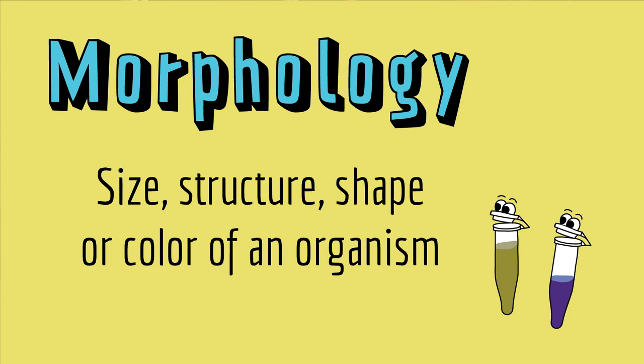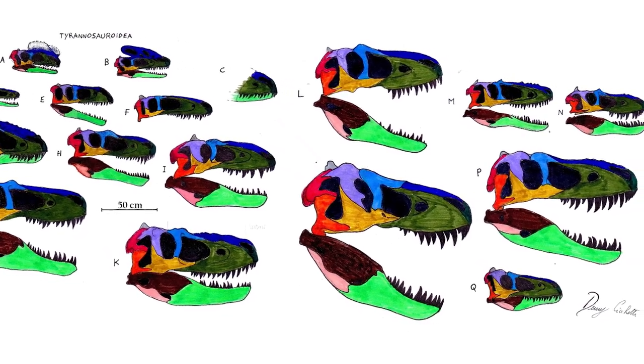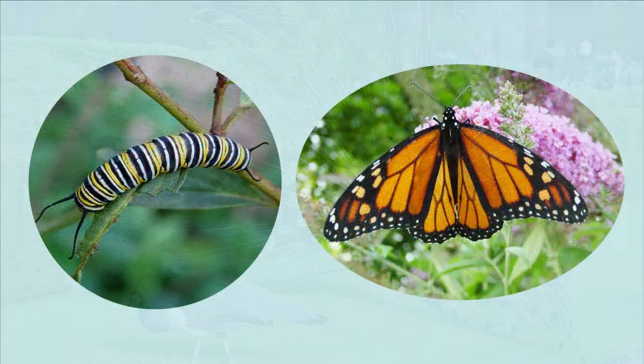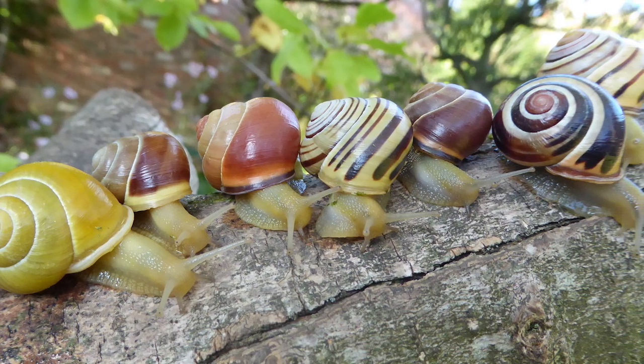The morphological species concept is based on morphology — which is the size, structure, shape, or color of an organism. According to this species concept, organisms with similar morphology belong to the same species. This is pretty much the only method we have for distinguishing between extinct species, but it's also used for species today, especially in combination with other species concepts. The morphological species concept also has some practical limitations, like dealing with species with really different male and female morphologies, species with different life stage morphologies, or species with a lot of variation in a particular trait.